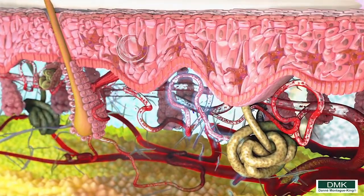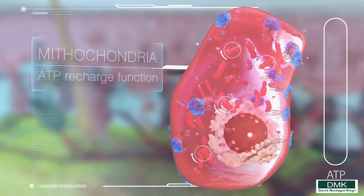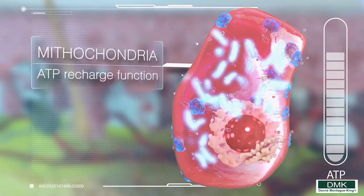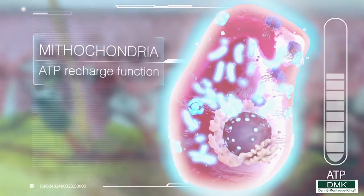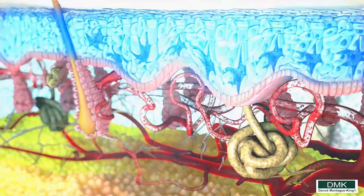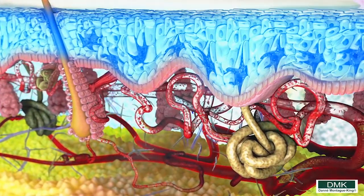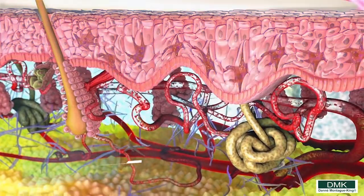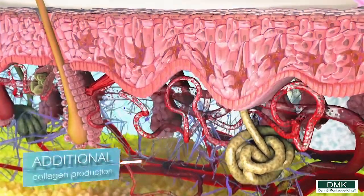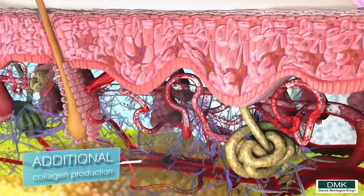Stem cells are also activated at certain points, and of course the most important organelle of all, the mitochondria, with its ATP recharge function, which is the actual electricity that increases a living cell's lifespan and maintains it. During the 45 minutes of the enzymatic application, all of its functions are similar to a small organic factory, which is also creating additional collagen production where it is needed.